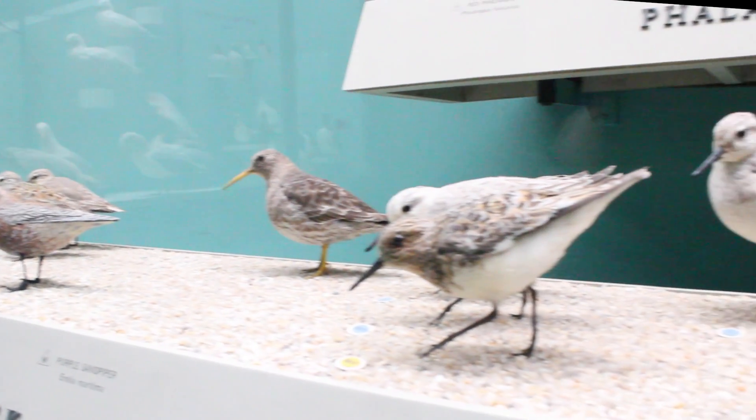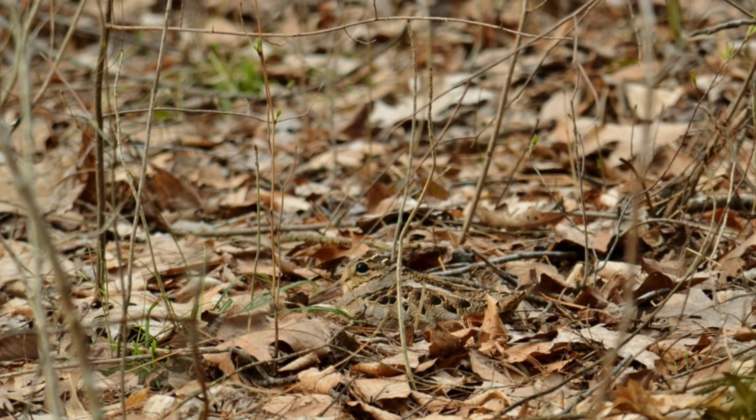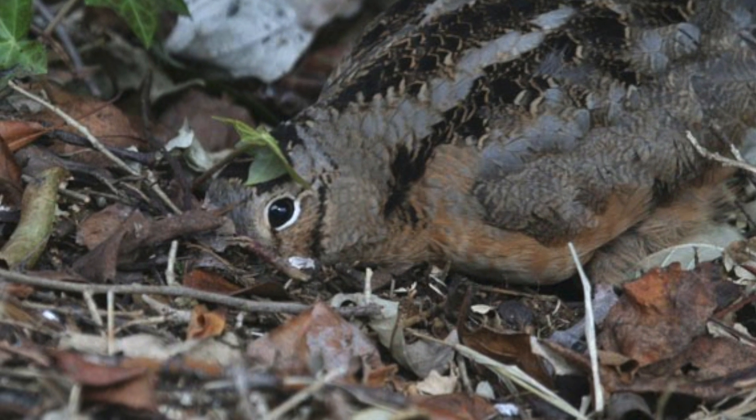Despite the American Woodcock being a sandpiper, it is rarely found on beaches, and is instead found in woods. It has left its sandy colors behind to blend in with the leaves on the forest floor. With their sandpiper beak, they probe into wet soil to grab worms and insects.